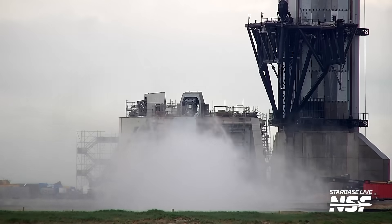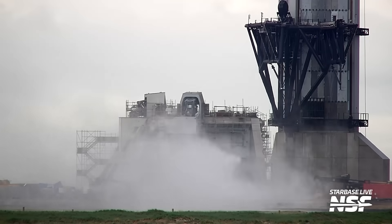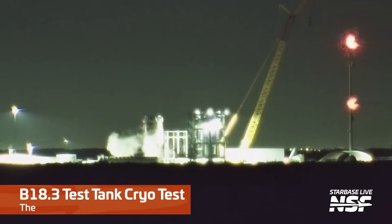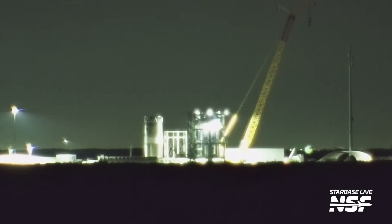That was a little time lapse there — we sped it up. Pad 2 is a different design from Pad 1. It's not the flat showerhead at the bottom that just sprays upwards; it's actually a ramp and flame deflector design, more in line with what you see at launch pads at the Cape. Falcon 9 flying from there has that sort of ramp design.